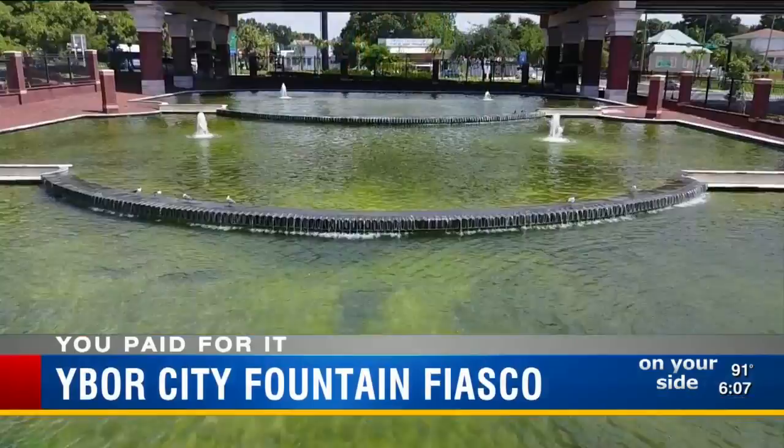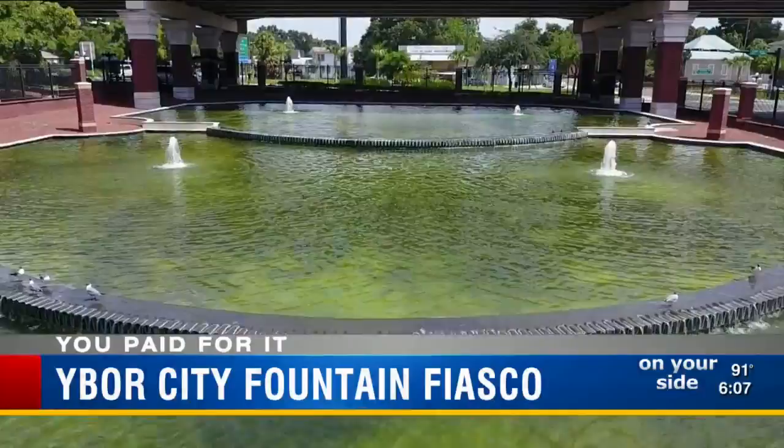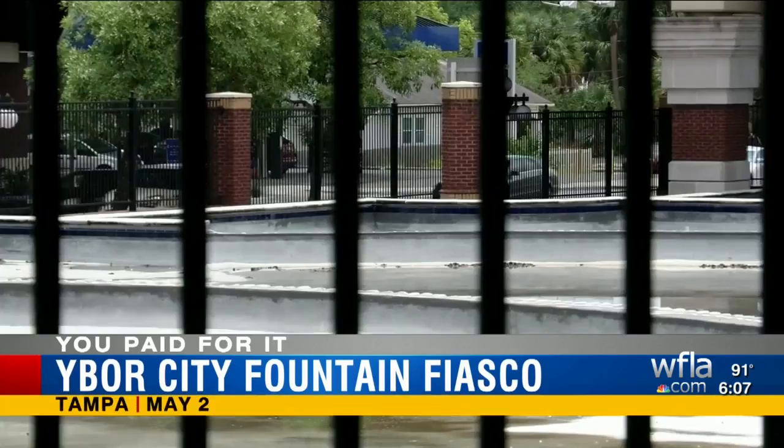By last year, Tampa was spending $5,000 a month of city tax dollars to clean out the trash, maintain the pumps, and keep the water clean. Tampa's water director decided to shut it down to save money, but the fountain started to decay and residents called it an eyesore.